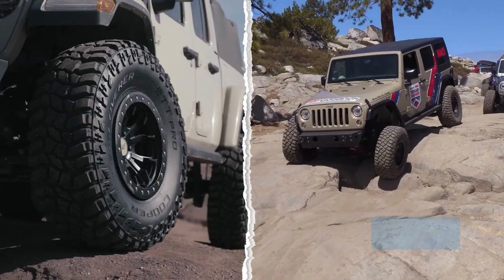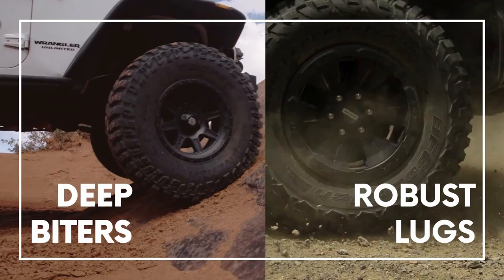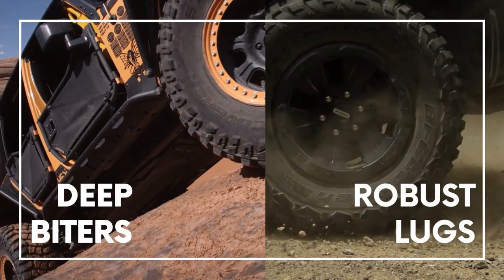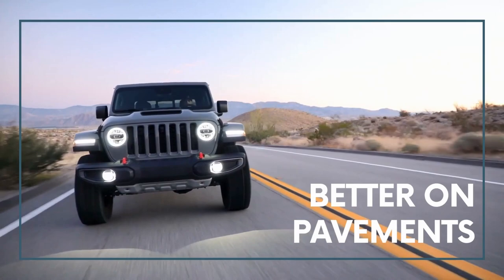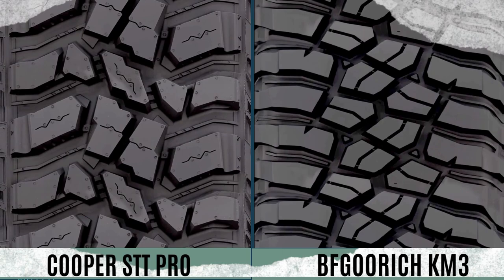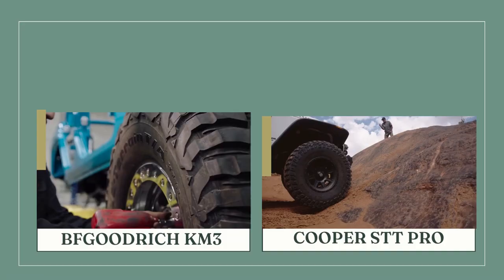The Cooper STT Pro and the BFGoodrich KM3 are both highly capable mud-terrain tires that feature robust lugs and deep biters. Despite their impressive off-road capabilities, they perform well on pavements and provide a balanced overall performance. While there may be some minor differences between the two, you can't go wrong with either one as they are both really well-rounded choices.